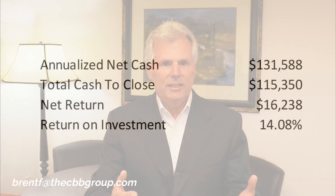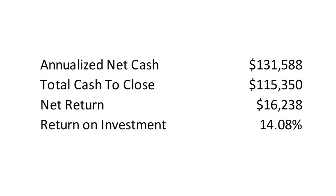The final step to calculate the return on investment is to take the net monthly cash flow and multiply by 12 to get an annualized number of $131,588. You then take the total cash to close — your investment of $115,350 — away from the annualized net cash flow, and you get a net return of $16,233, or a return on investment of 14.08%. So buying a business for $1,000,000, paying yourself a salary of $100,000, and getting a return of over 14% in year one — not a bad situation.